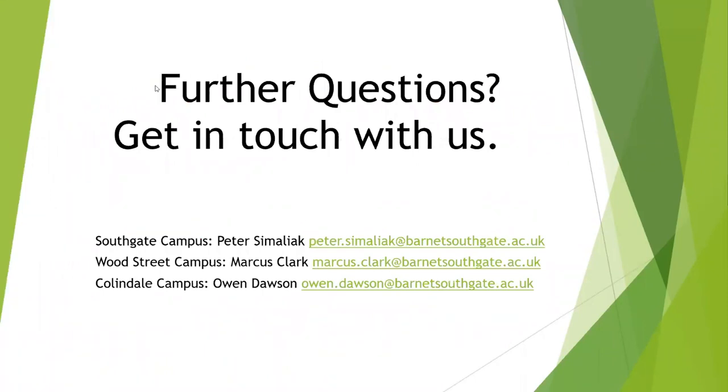For further information, I'm displaying on the screen the three points of contact, including me. At Southgate campus, your contact is Peter Somaliak. At Barnet, Wood Street campus — which is in High Barnet, not far from the High Barnet tube station — that's Marcus Clark. And at Collindale campus, that's myself, Owen Dawson, covering roughly the Mill Hill, Edgware, Edgware Road, Brent, and Deansbrook area. It's your choice of whichever campus you wish to study at — please do get in touch.